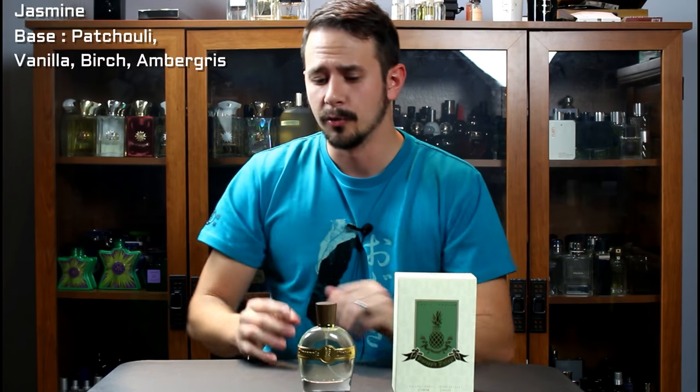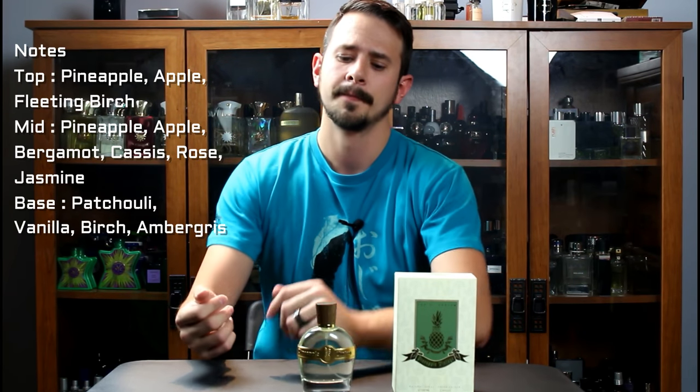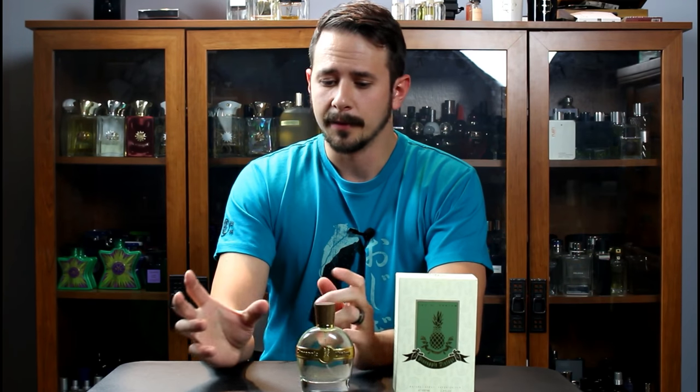If you've seen other reviewers' take on this, you know it's really similar to Noir, so we'll just roll right through this. It opens up with bergamot, which gives off a juicy pineapple kind of feel. Fleeting birch is a note, but it's really minor here — much less than in Noir, and much less than you'd find in an older batch of Aventus. That said, that's not what this is going for, so you can't really hold that against it.